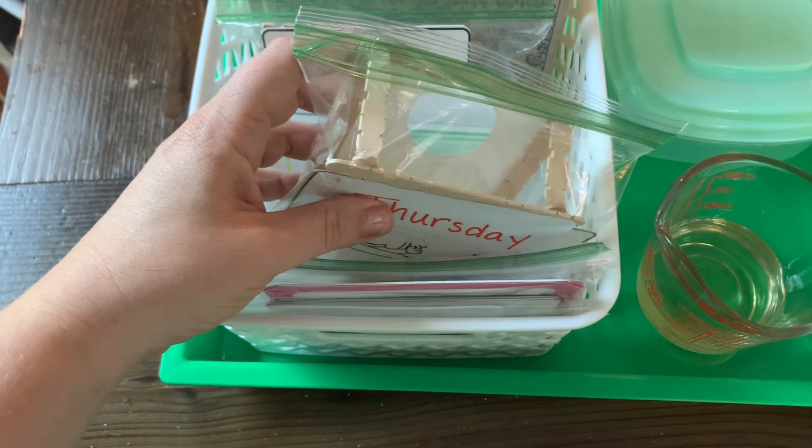Wednesday, I have the card, the rock, and I even added another tray this week to hold the oil and the sand.